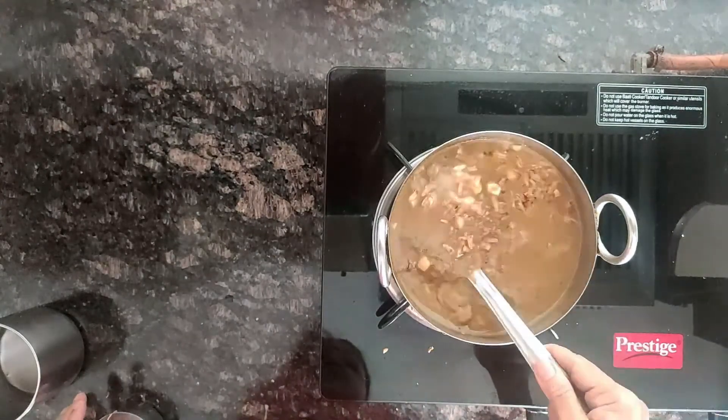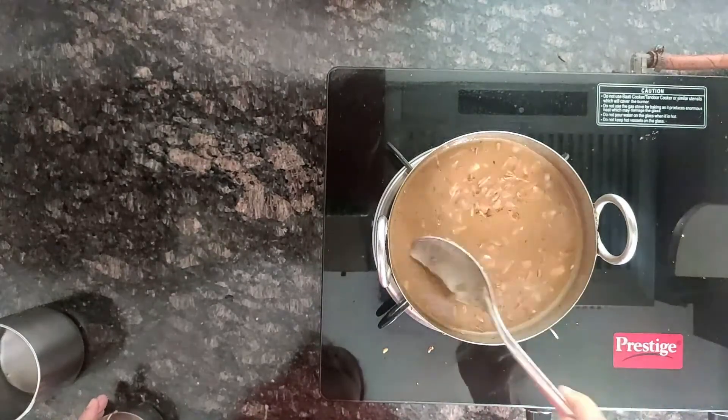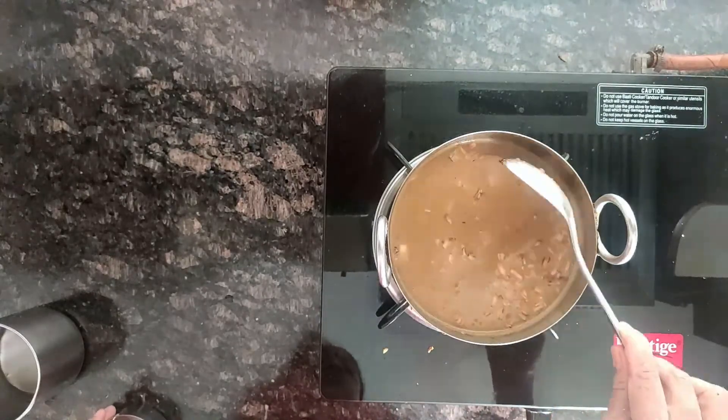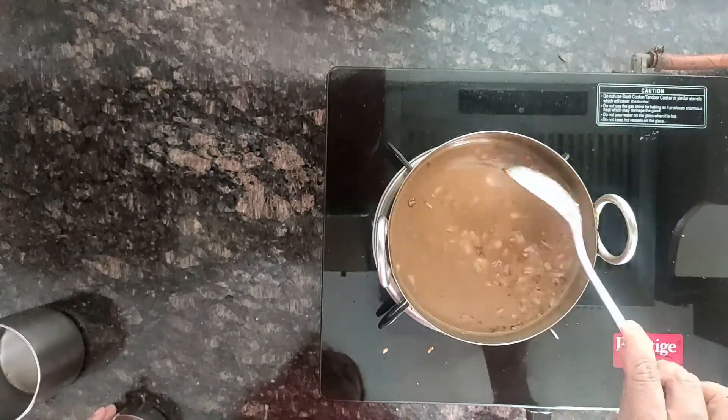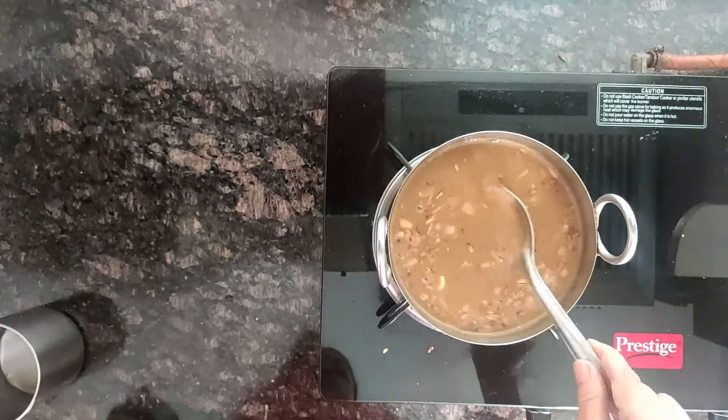The Aval Payasam with coconut milk is ready. You can use dairy milk also for this recipe, but coconut milk gives a nicer flavor and taste. After cooling, this thickens, so if you want you can add more coconut milk before serving.